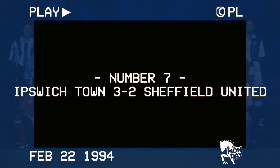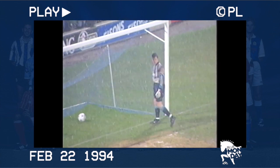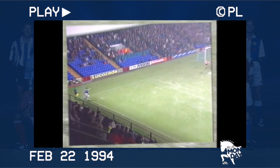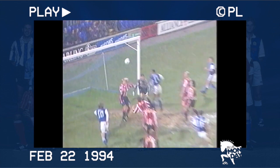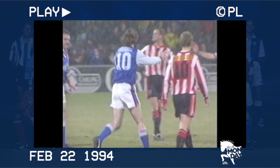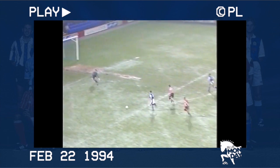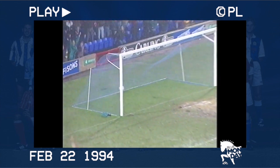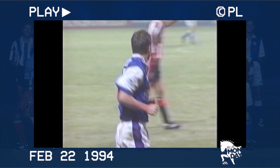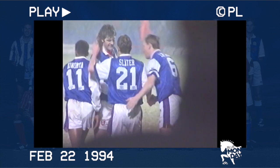Number 7: Ipswich 3, Sheffield United 2. A high-scoring game this, but more memorable for the conditions. Town were again dominant on the set pieces. David Linighan gave the Blues an early lead before Marshall made it two before ten minutes had even been played. Stuart Slater, another £750,000 signing, put Town in a commanding position after Alan Cork had brought the Blades back into the match. As the snow started to accumulate around Portman Road, the Blues froze and let the Blades get one more goal to make the final score 3-2.